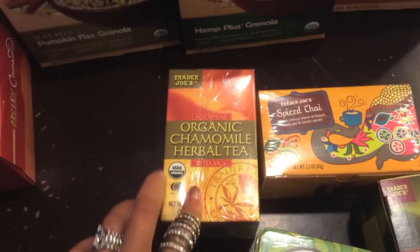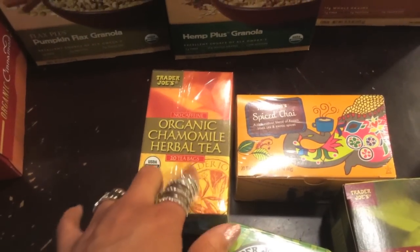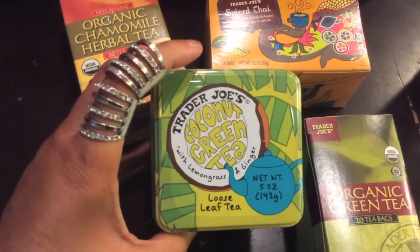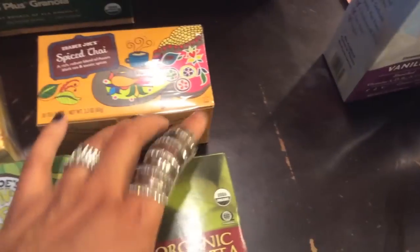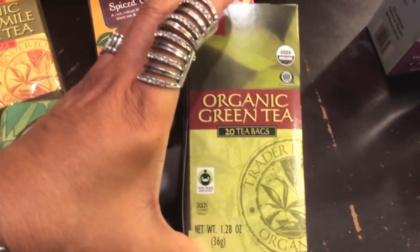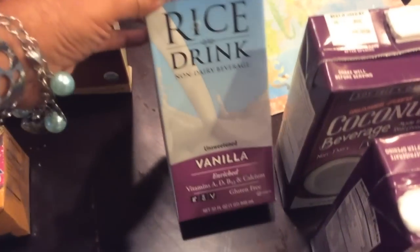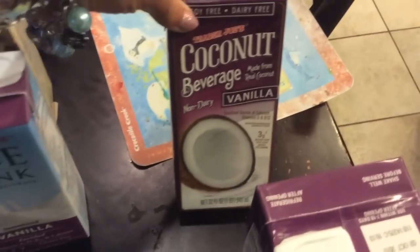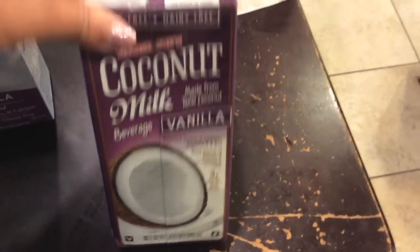Some of these teas look really interesting and my children have been drinking tea like crazy. So I got some chamomile, some spiced chai, some loose-leaf coconut green tea, and a box of organic green tea. I also got the Tipco vanilla rice drink — I've gotten this before — and two of the coconut beverage.